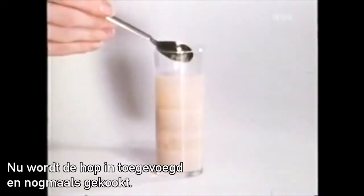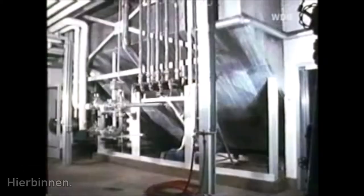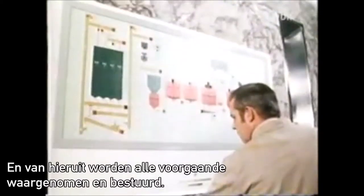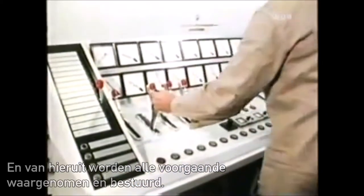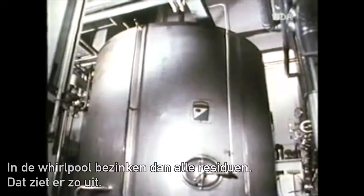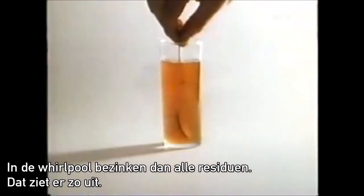Jetzt wird der Hopfen dazu geschüttet und das Ganze nochmal gekocht. Hier drin. Und von hier aus werden alle diese Vorgänge beobachtet und gesteuert. Im Whirlpool setzen sich dann die ganzen feinen Rückstände ab. Das sieht so aus.